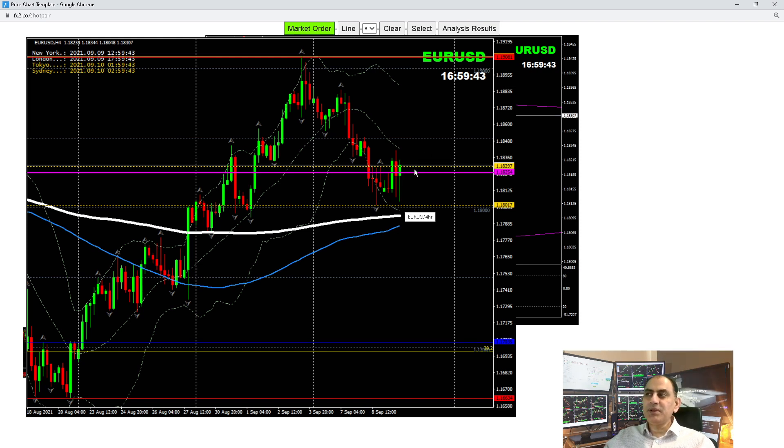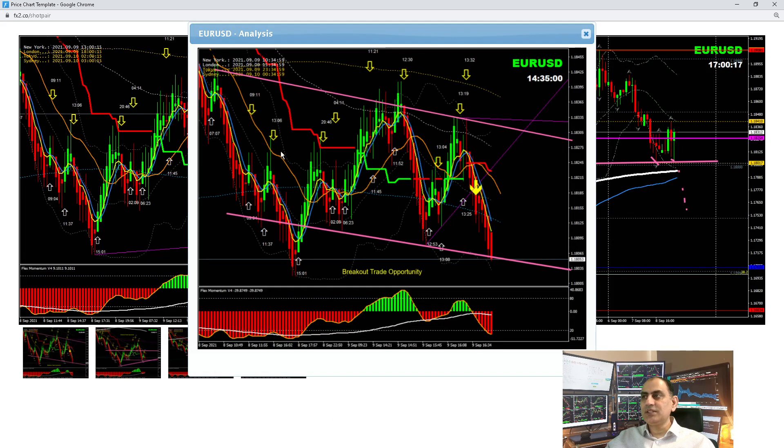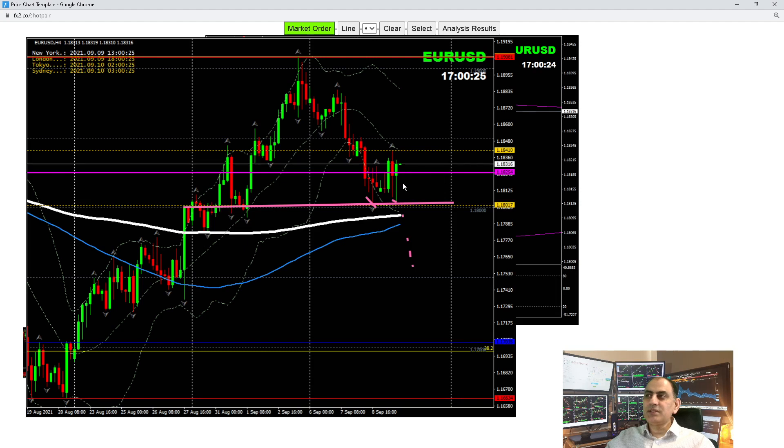Today we had two high-impact news events: monetary policy and the ECB conference, so we were expecting a big move. As you can see, price moved, and right now this is the floor level — price previously respected it nicely. If the price breaks this level, we'll be taking a short trade. There's still a possibility it could develop a double bottom, then we'd look for a long trade.